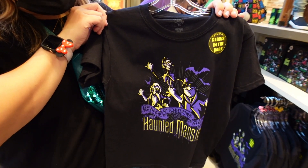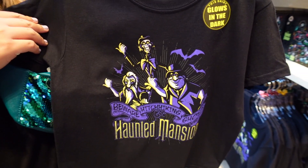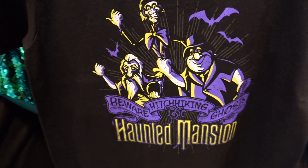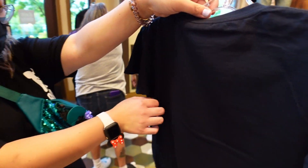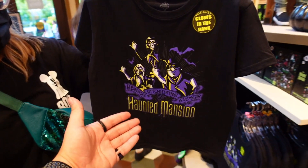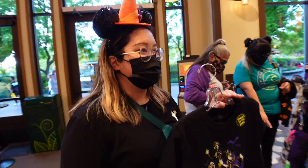Tiff just found the first Haunted Mansion kids shirt. The great thing about it is it goes in the dark and it has the hitchhiking ghosts with 'Beware of Hitchhiking Ghosts' and the Haunted Mansion. Nothing on the back, and the price is 19.99. To be honest I would still rock this even as an adult - they always make the best stuff for kids.